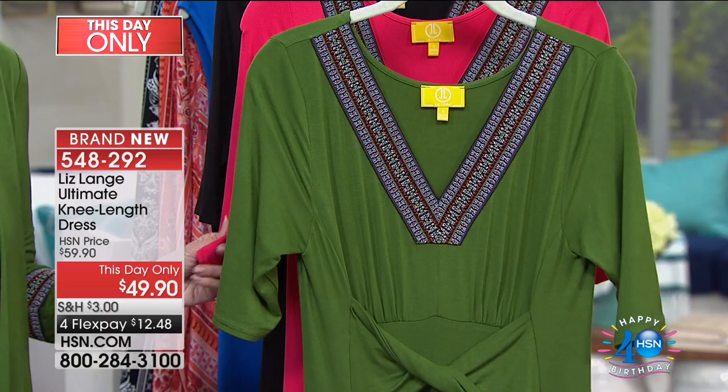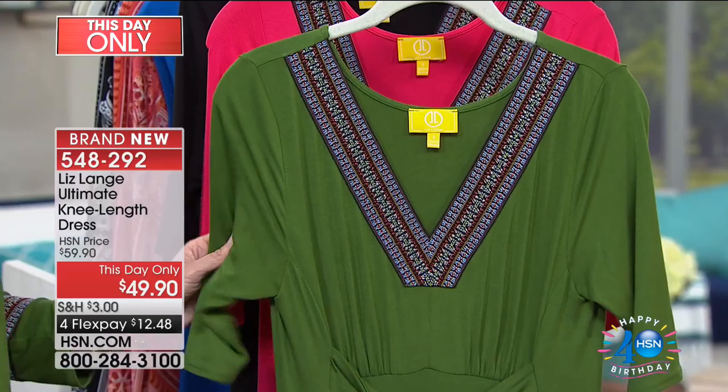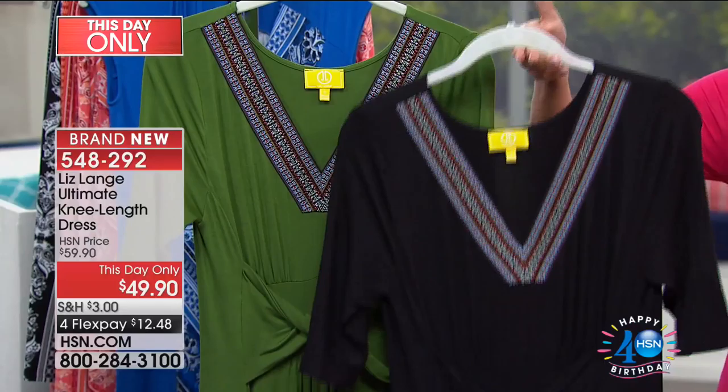It's a this-day-only price — we took ten dollars off, and I hope that came up on the system for those who pre-selected this earlier. Brand new, it will be $59.90, just like a Today's Special, available with four flex pays or five with the HSN charge card, in all these new colors: olive, red rose, and of course fabulous black.